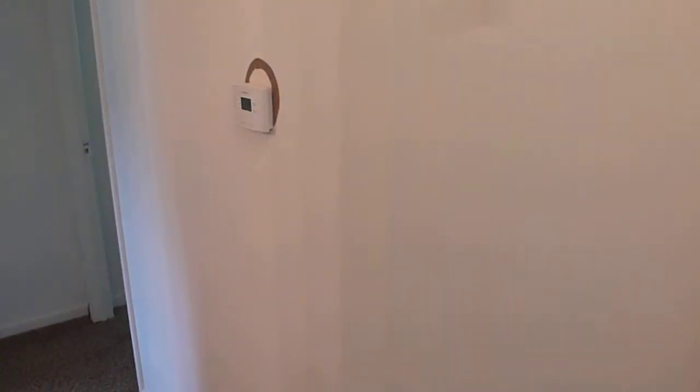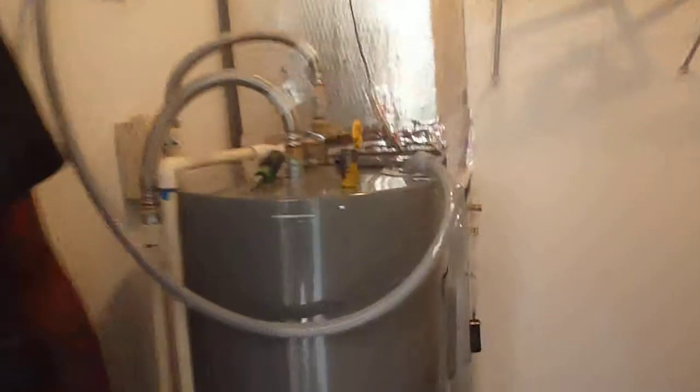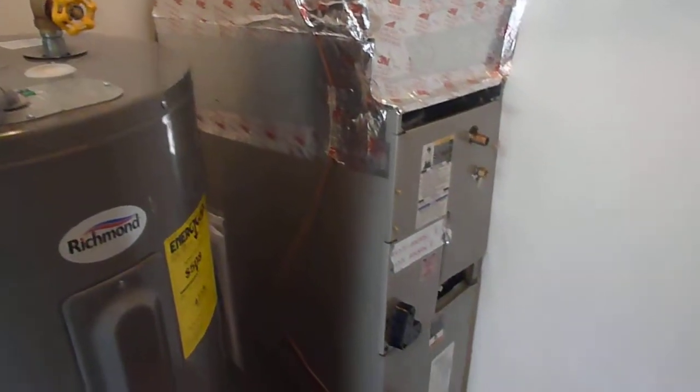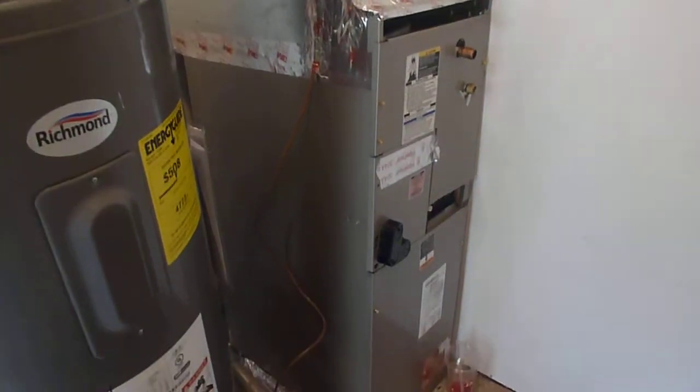New thermostat — you'll need to paint around that. Come into the laundry room. You got your furnace — we're just installing a new electric furnace AC, that's just finishing up right now. And you got your laundry room on this side.